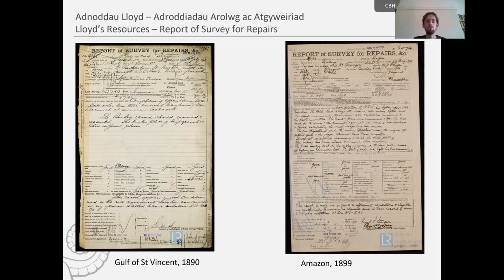On the left-hand side is the Gulf of St Vincent, with the report of survey for repairs dated 10th July 1890 — just seven days before it shipwrecked off the north coast of Anglesey. On the right-hand side is the report of survey for repairs for the Amazon, the ship we saw earlier, in which ATO sadly drowned — this is dated 1899, and the Amazon of course ran ashore on Margam Sands in 1908. These are examples of the extra digital resources held by Lloyd's Heritage and Education Centre, which will be linked directly from the new updated CovLine pages of the Royal Commission's shipwrecks.